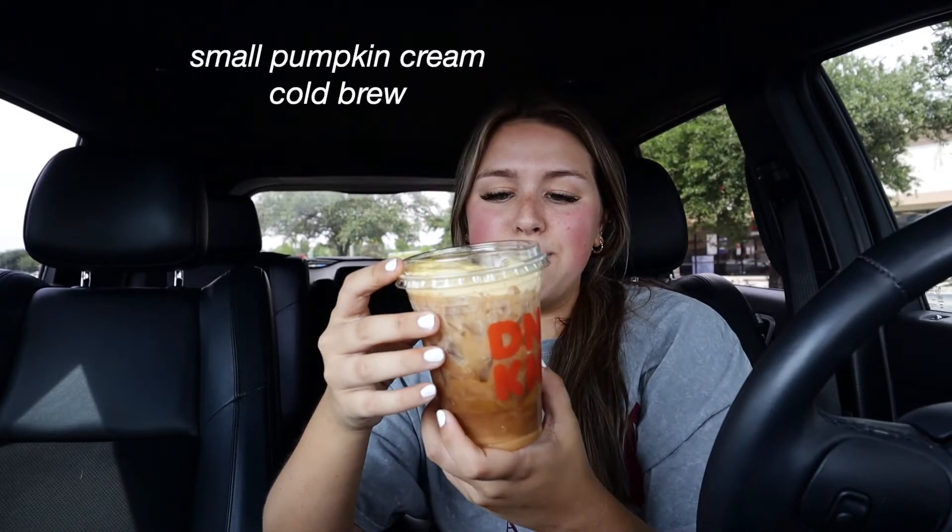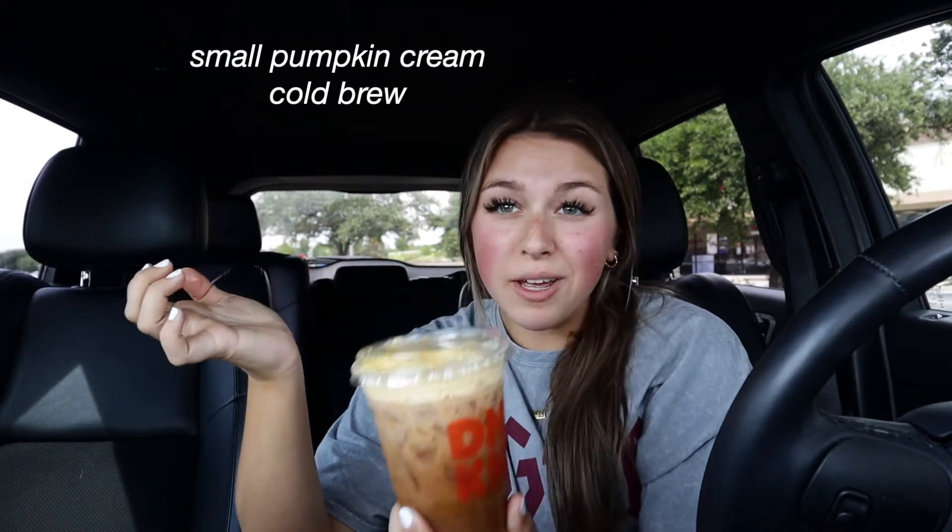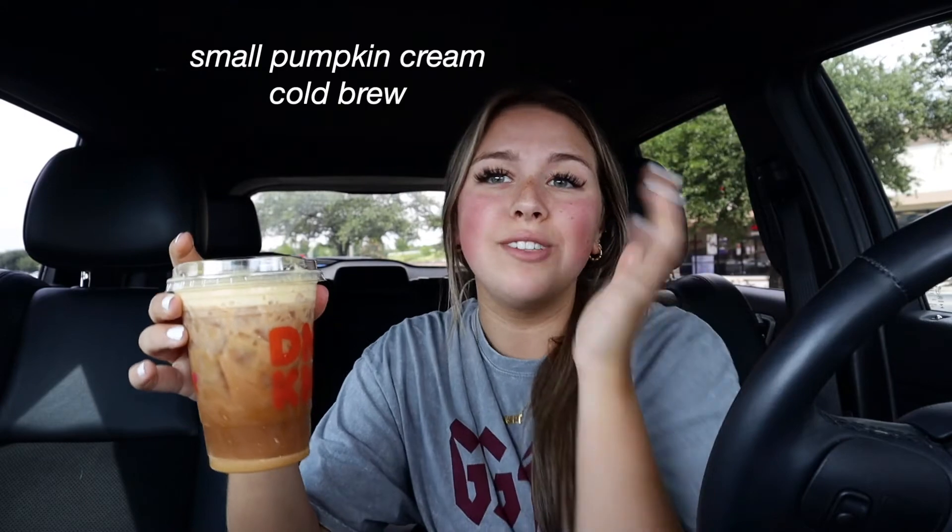Now we have the small pumpkin cream cold brew, which is Dunkin's take on what I guess is trying to be like Starbucks. I love Starbucks' pumpkin cream cold brew, so this has got to be really good to beat Starbucks. This doesn't taste like anything either — why does this taste like iced tea? These are not good at all. I'm so disappointed in their drinks.